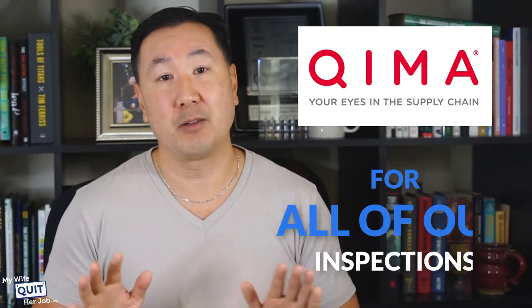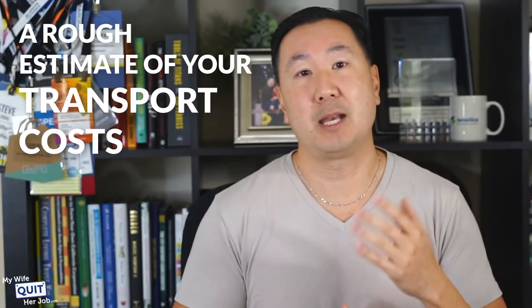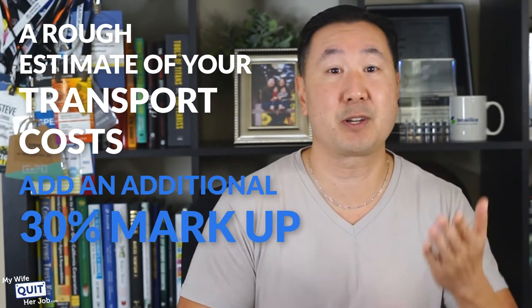We personally use a company called Kima.com — formerly called AsiaInspection.com — for all of our inspections. Super efficient, super cheap, and I highly recommend them. Since we're ordering goods from overseas, obviously you have to pay to ship those to your home country. A rough estimate of your transport costs is to add an additional 30% markup to the base cost of your product. So for example, if your bulk order value is $1,000, you should assume it's going to cost you $1,300 total after shipping and transport expenses.